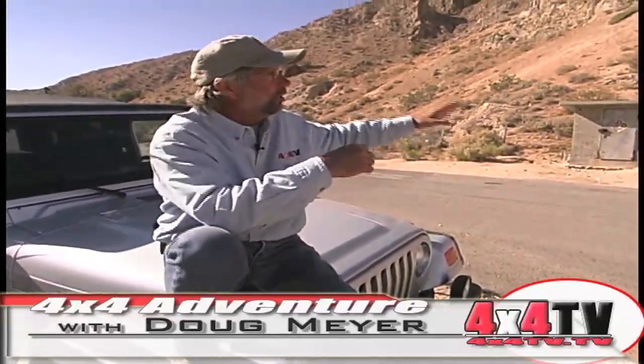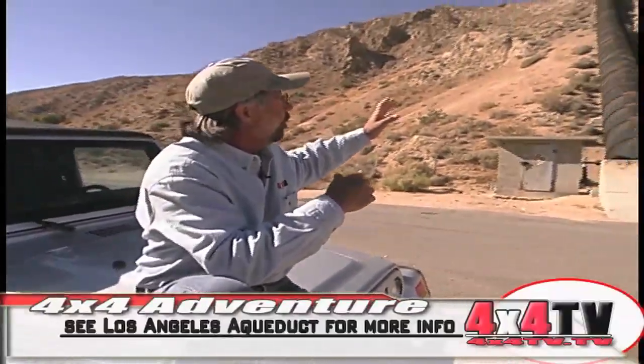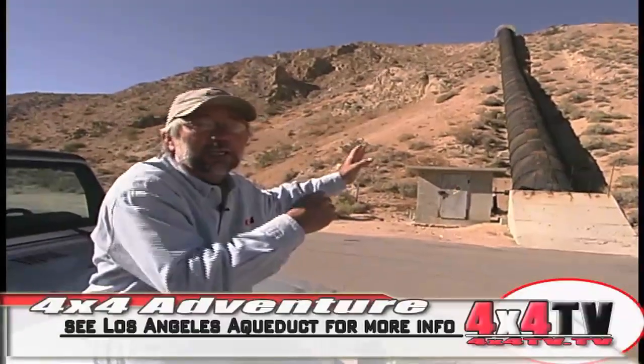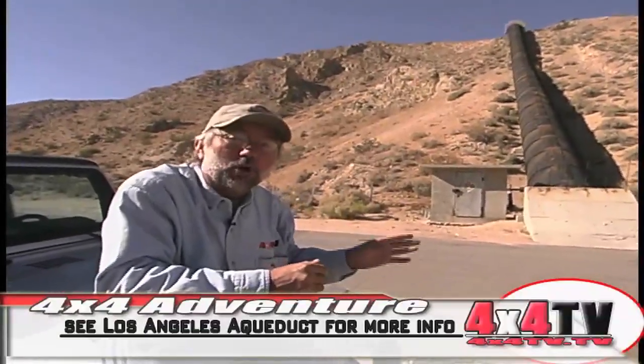You can get to this off of California State Highway 14, and you can turn at the Jawbone Canyon Station. They have all the maps there that we referenced, which you would use to do this. We've stopped here right at the end of the day at the old pipeline that brought water into the Los Angeles area from Northern California.